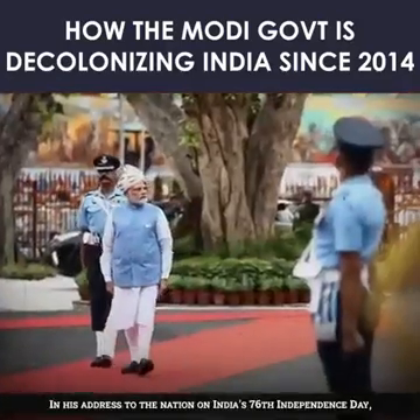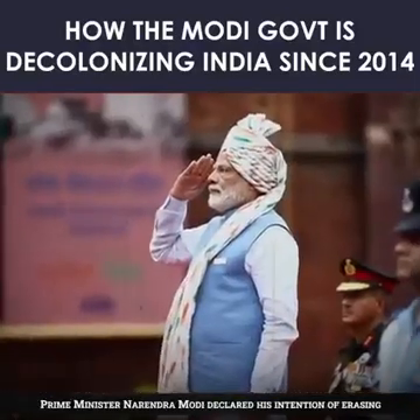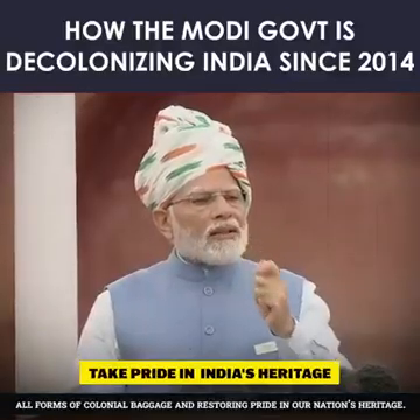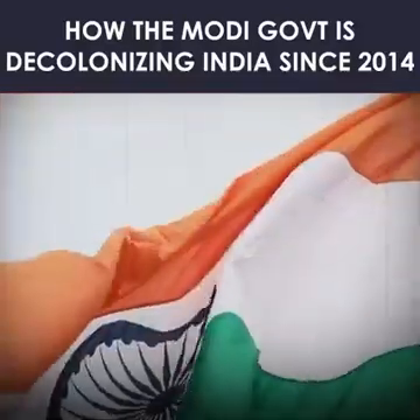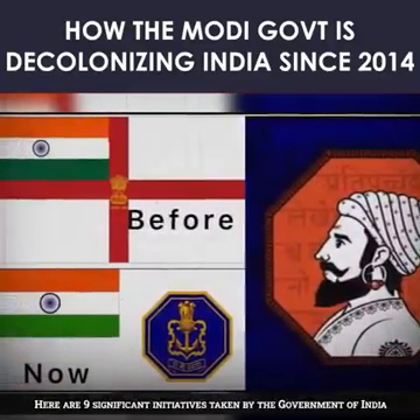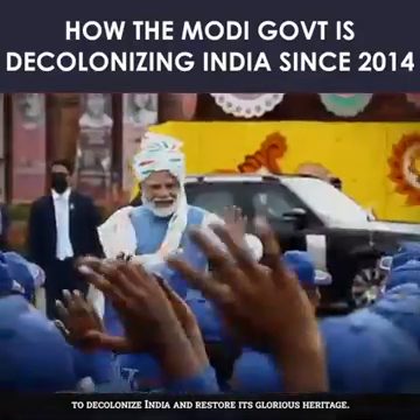In his address to the nation on India's 76th Independence Day, Prime Minister Narendra Modi declared his intention of erasing all forms of colonial baggage and restoring pride in our nation's heritage. Here are 9 significant initiatives taken by the government of India to decolonize India and restore its glorious heritage.